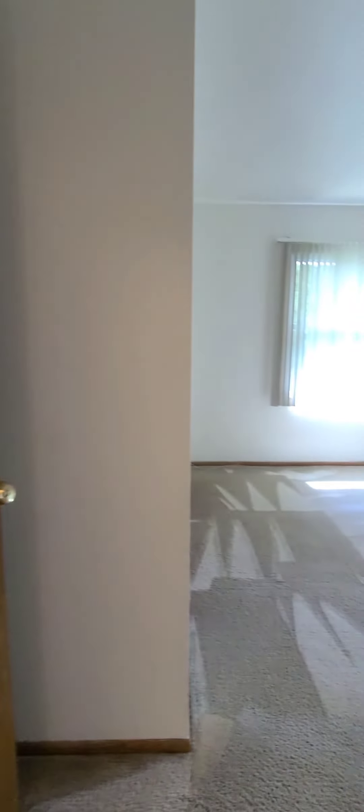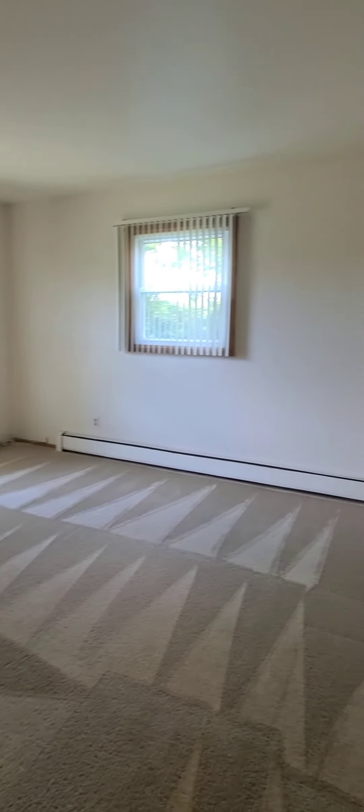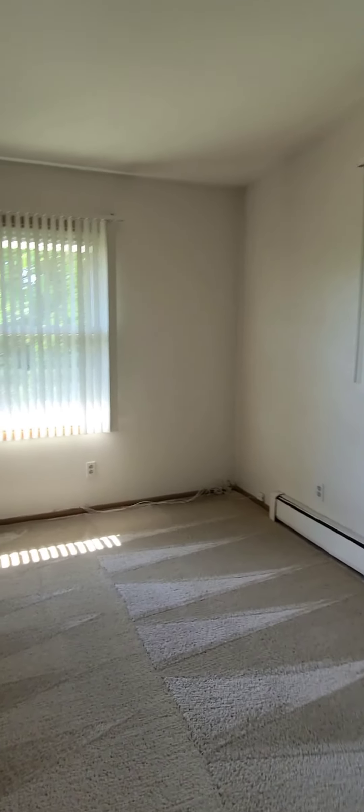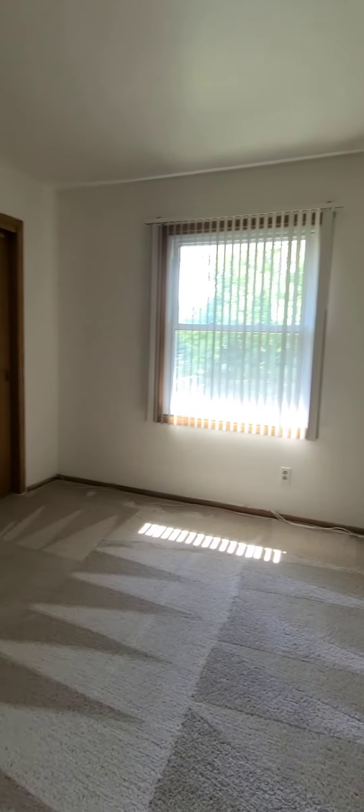Going to bedroom number two — just a tad larger, with a much larger closet. We've got a double closet in here.